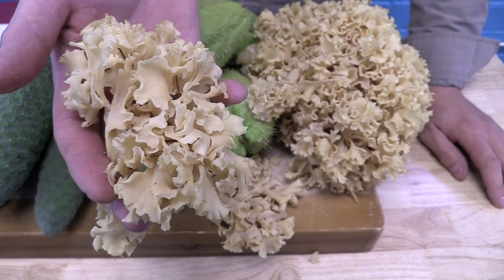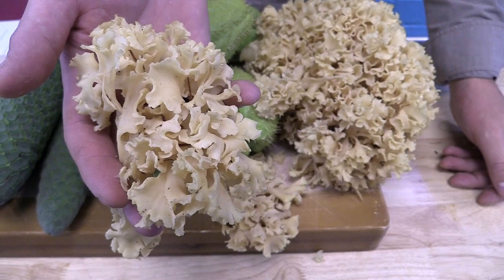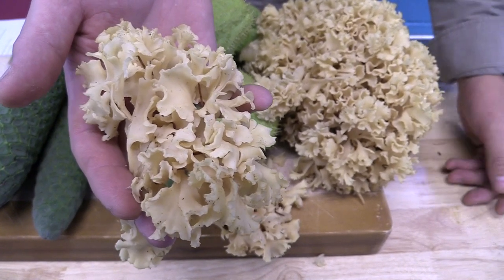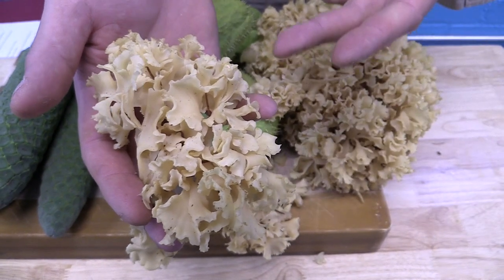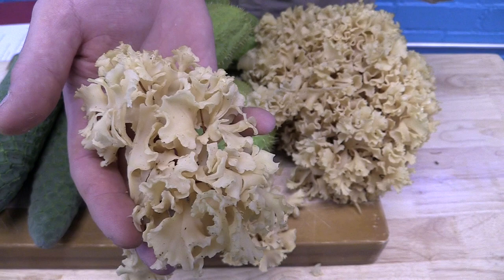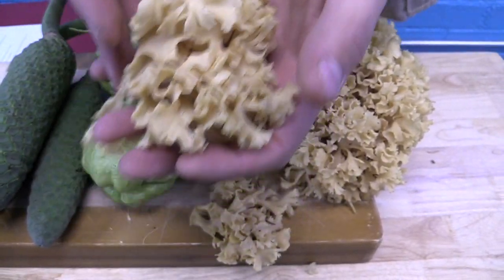They tend to grow in the same spot year after year, and they can be found in the Pacific Northwest and different parts of Europe as well. Some of the recipes include hot and sour soup, cauliflower mushroom toast, and one of my favorites is just rub it with oil, roast it in the oven, and put a little bit of hollandaise sauce on top.